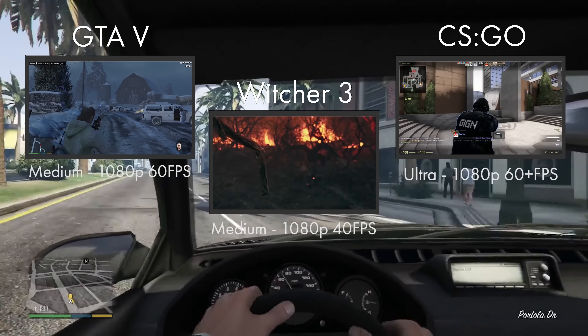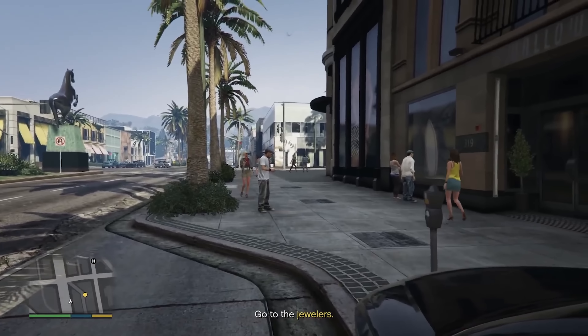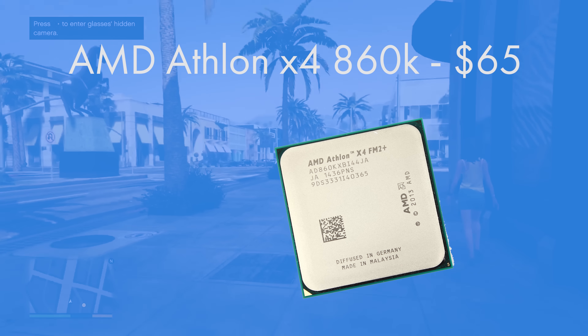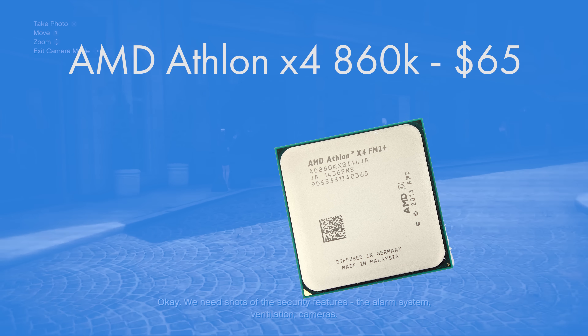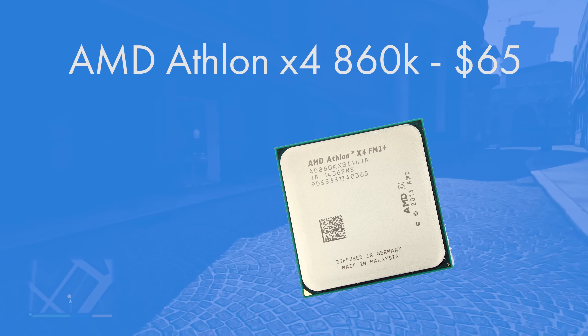The CPU chosen is a personal favourite — the AMD Athlon X4 860K. It's a quad-core CPU which comes out of the box at 3.7GHz and is overclockable even on the stock cooler. It does run a little warm but nothing compared to AMD's FX series, and it's great value at $70. Being quad-core means it's compatible with all the latest AAA titles, with no compatibility issues you'd get from a dual-core CPU.